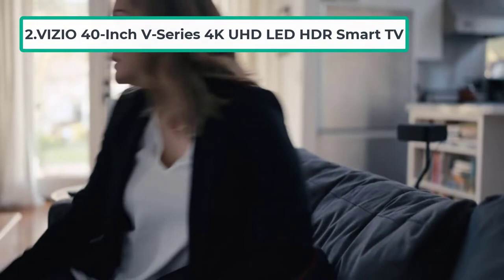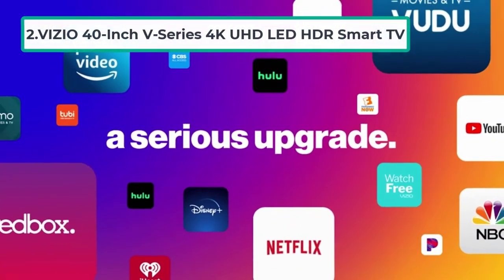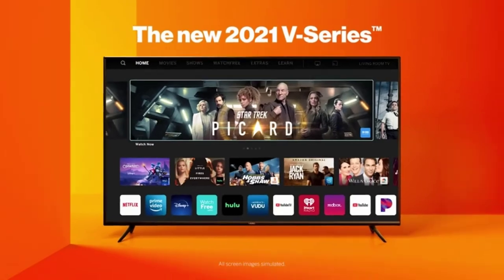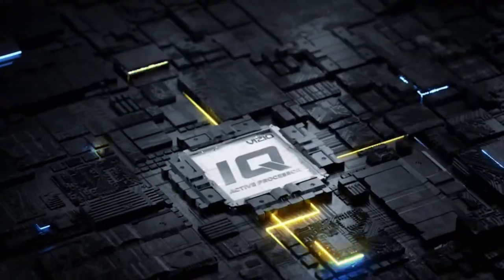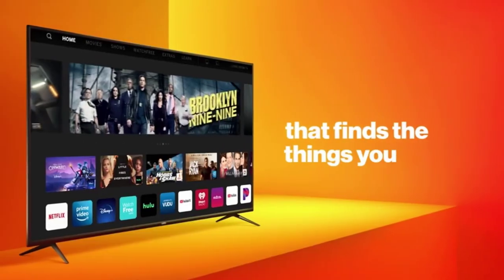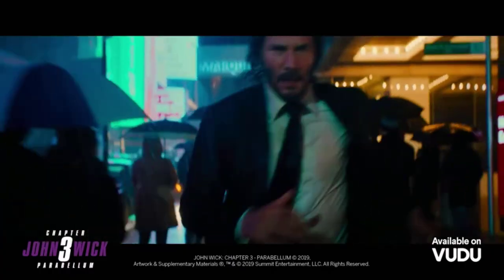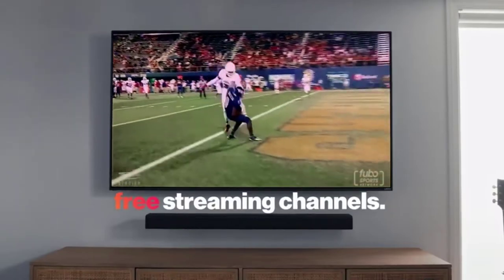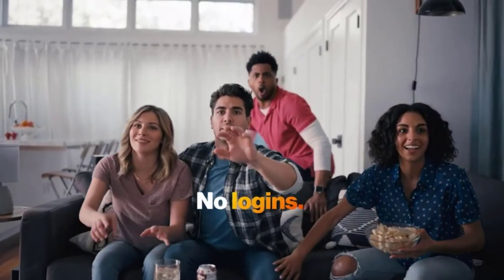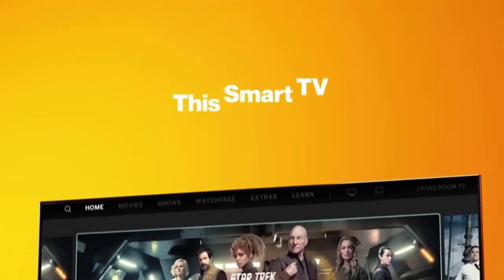At number two: the Vizio 40-inch V Series 4K UHD LED HDR Smart TV. Do you want to watch your favorite movies in incredible visuals and vivid colors? The Vizio V Series 4K UHD Smart TV comes with Dolby Vision HDR, which takes your viewing experience to the next level. The top-notch brightness, contrast, and beautiful colors will bring the vision to life. A key feature is that it supports HDR10 Plus and HLG high dynamic range formats.